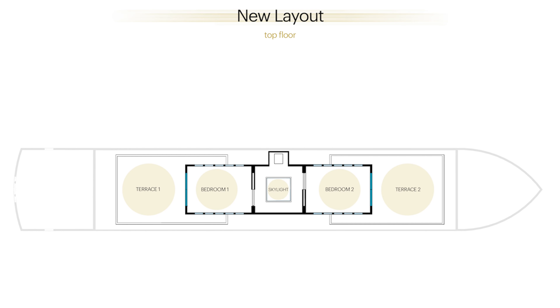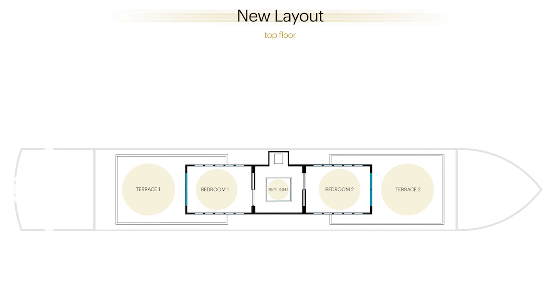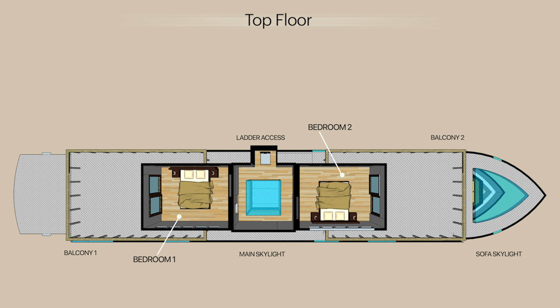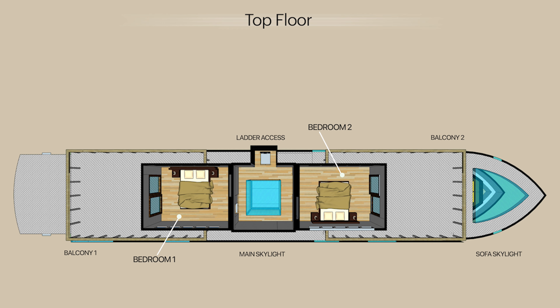We felt it was really important to have a strong divide between sleeping and living areas, so we added a first floor accessible through a ladder and a hatch. This floor is dedicated solely to the sleeping area — two double-bed cabins separated by a central skylight that brings natural light all the way down to the ground floor as well.